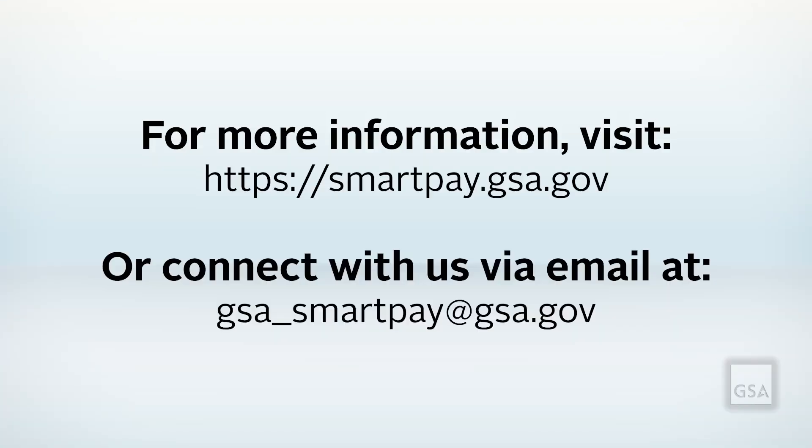The GSA SmartPay program provides secure solutions for efficient payment transactions. In addition, GSA SmartPay gives agencies the opportunity to earn refunds or money back, which can be used in support of your agency's mission.